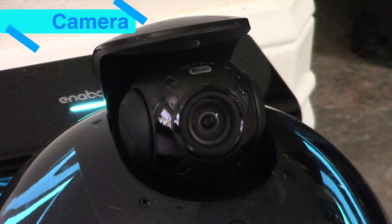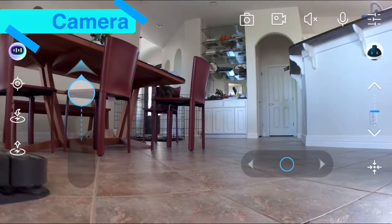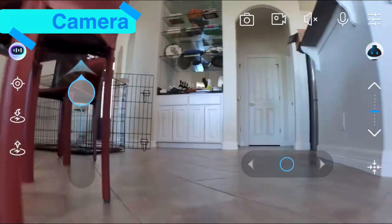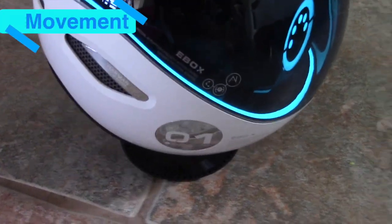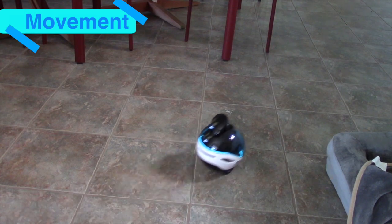Ebo X has an 8-megapixel camera with full tilting capabilities, a 106-degree field of view, and the ability to take not only photos but also videos.